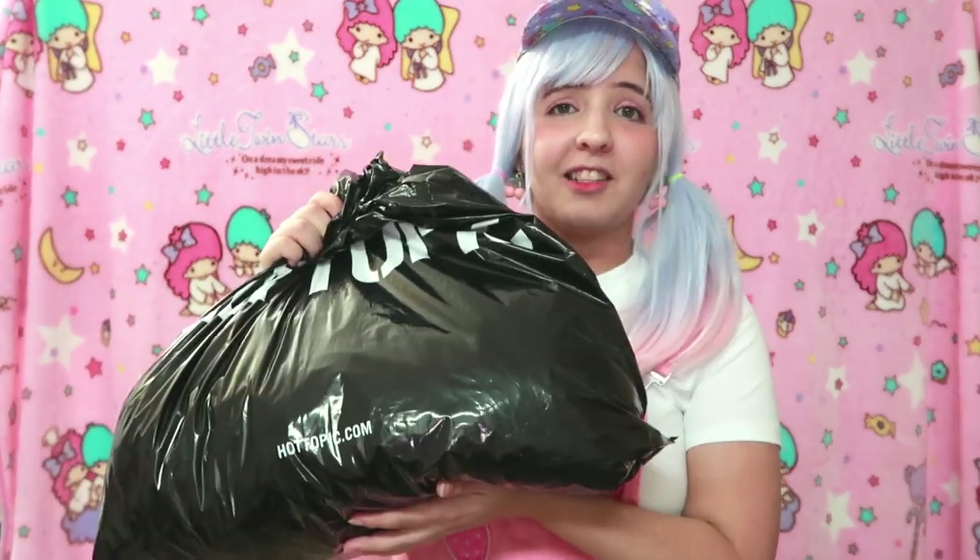Hey everyone, it's Miwaka! Welcome back to my channel! On today's video we are going to try on a lot of cute and kawaii clothing that I got on Hot Topic.